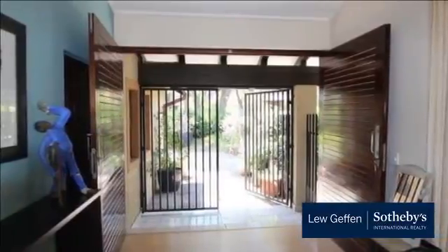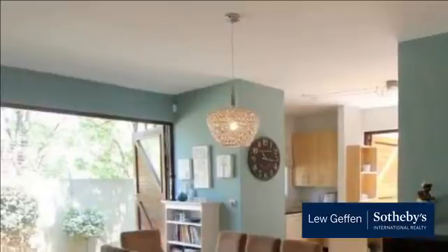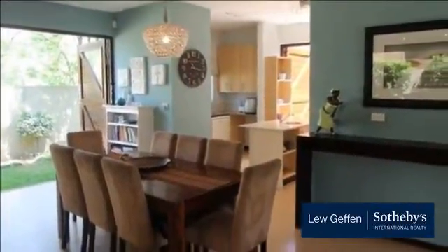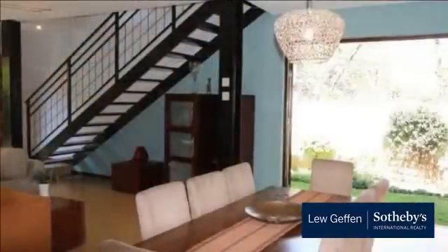The lounge and dining area are open plan. The dining room has feature barn doors onto the professionally landscaped garden. The lounge is quite spacious, featuring double barn doors, two sets of French doors onto the patio and a wood burning fireplace.